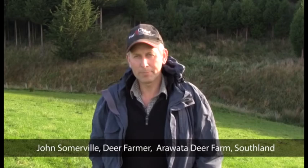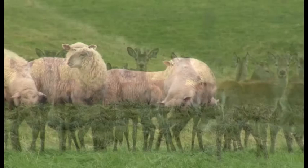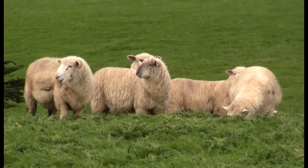Hi, I'm John Sarenville and I farm at Pine Bush in Southland. It's a mixed deer and sheep operation with a velveting herd, a stud breeding herd, and terminal sheep. It's rolling sort of country with reasonable heavy rainfall of about 1100 millimetres.